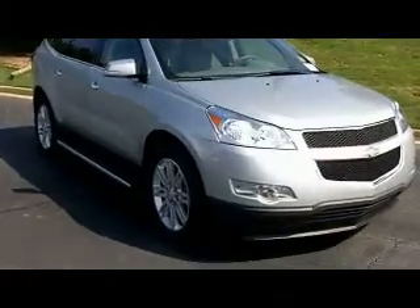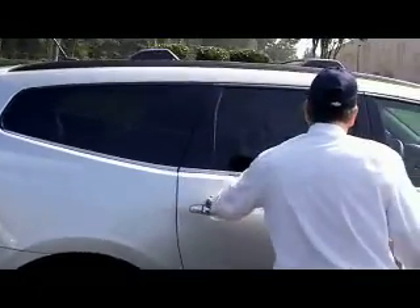Welcome to Nash Chevrolet. I'm Scott Safflow and you're looking at our 2011 Chevrolet Traverse. This one's a 1LT, silver metallic, with a dark gray interior. It's got the 3.6 V6 and you should get 17 to 24 miles per gallon in it.